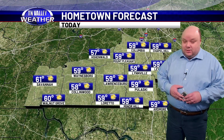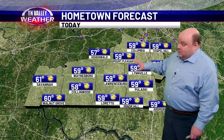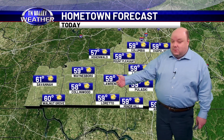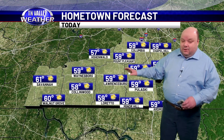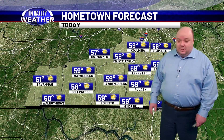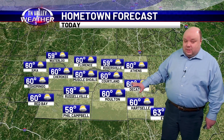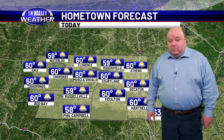A few strong thunderstorms Wednesday are certainly possible. Mostly sunny skies today after morning clouds move out. Upper 50s for most of us over southern Middle Tennessee; however, a few folks back in Hardin County could sneak into the lower 60s. Upper 50s and lower 60s for northwest Alabama and northeast Mississippi with clouds clearing out as well during the morning.